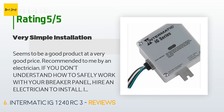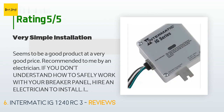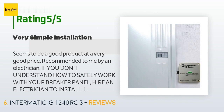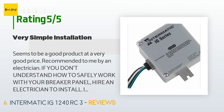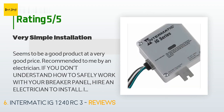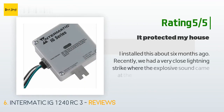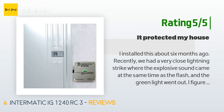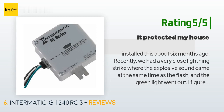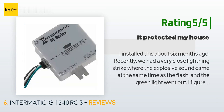A customer said: 'Seems to be a good product at a very good price — recommended to me by an electrician. If you don't understand how to safely work with your breaker panel, hire an electrician to install it; it will take them 5 to 10 minutes. If you are comfortable working in the panel, it's very easy to install — always turn off the main breaker. You will need to connect it to a two-pole breaker.' Another happy customer said: 'I installed this about six months ago. Recently we had a very close lightning strike where the explosive sound came at the same time as the flash, and the green light went out. I figure it protected items in the house from a powerful surge — I ordered a new identical unit to replace it.'